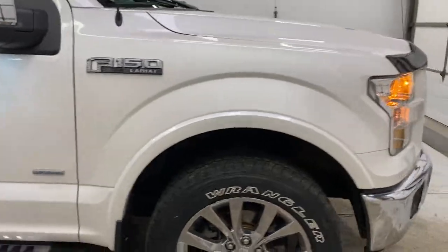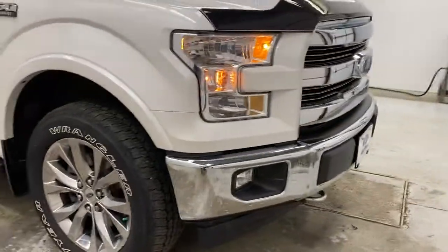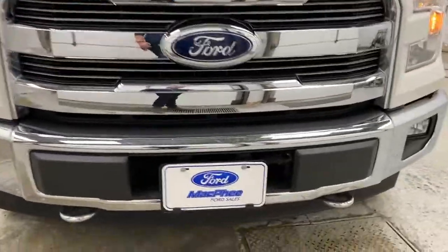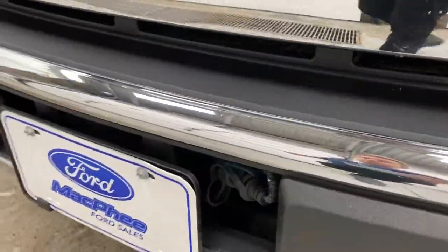Back around to the front, you've got a chrome front bumper, halogen headlights and fog lights, chrome grille, chrome tow hooks. You've also got a plow accessory here if you do choose to put a plow on it.